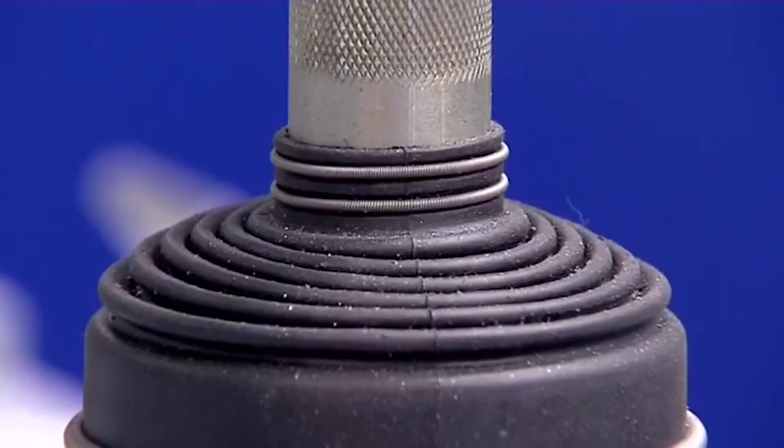Compliance on the deburring tool is critical to us. Regardless of the incoming part quality — whether they have large burrs, small burrs, or casting variations — the ultimate result of the compliance is we have a quality part every time.